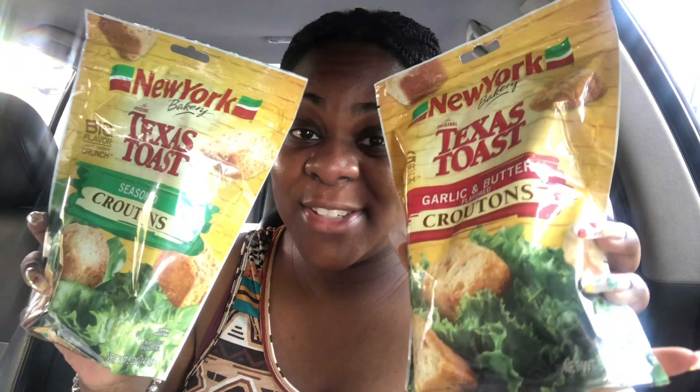Next item is Old Orchard iced tea in peach flavor — again 64 fluid ounce — never tried it but wanted to give it a try. Also got iced tea with lemon in 64 fluid ounce. Then I have Pepper Do brand sweet and spicy Juanita peppers, mild chopped — something I haven't used before, maybe useful for cooking. And then Texas Toast croutons — seasoned croutons and garlic and butter flavored croutons, both in five ounce.